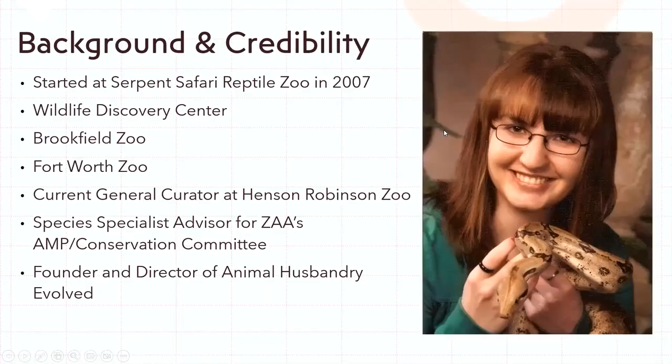I wanted to talk about my background. I've worked in the zoo field since I was a teenager and started out as a tour guide, so I started with public speaking and educating about reptiles — that was my focus for about 13 years. When I moved back to Illinois from Texas I started working at Henson Robinson Zoo in Springfield, Illinois, first as a keeper and then moved into management.